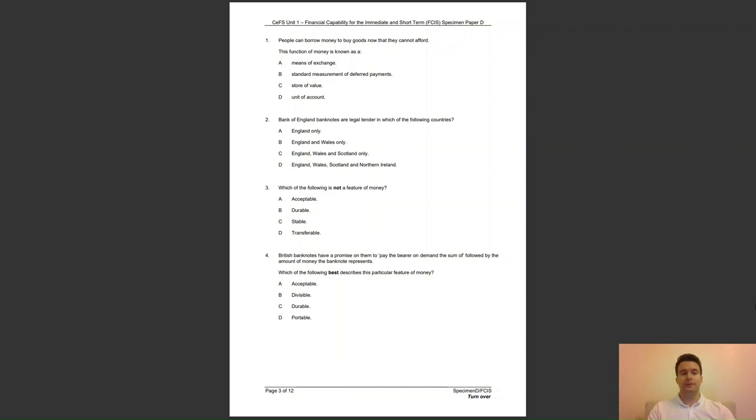Question 4: British banknotes have a promise on them to pay the bearer on demand the sum of, followed by the amount the banknote represents. Which of the following best describes this particular feature of money? Is it A, acceptable; B, divisible; C, durable; or D, portable? The answer to question 4 is A — having the promise to pay the sum written on banknotes makes them acceptable as a currency and as a key feature of money.